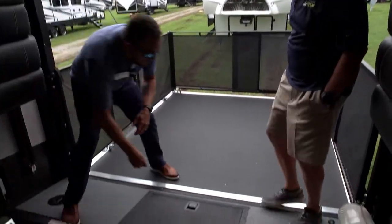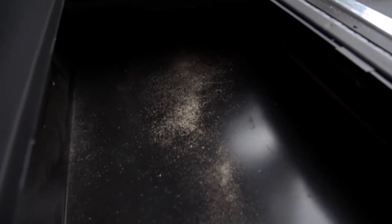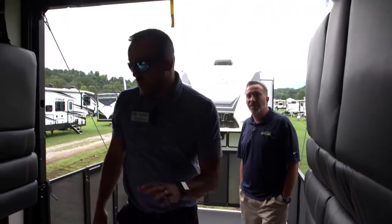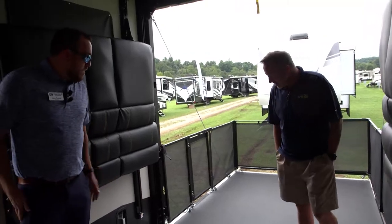Something else we have with Raptor is the dovetail storage. If you need extra storage area down through there, you can put whatever you need — hoses, straps, bike gear. It is heavy duty, so don't worry about riding your bike up on it. That's a good use of space, maximizing the efficiency.